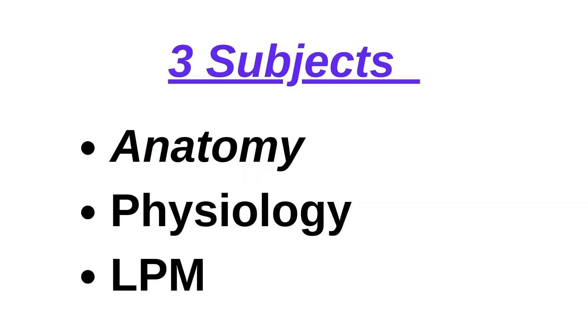Let's get started. As you all know there are three subjects in first year: anatomy, physiology, and LPM. The reference books for anatomy, physiology, and LPM can be many, but I would suggest you to just choose one reference book for each subject from the university exams point of view. For gaining knowledge you can refer to as many books as you want. Talking about the first subject, that is anatomy.